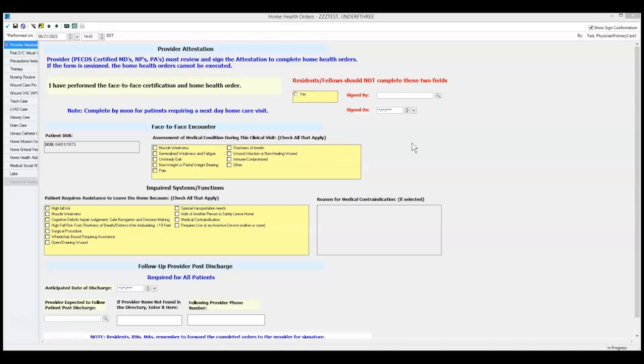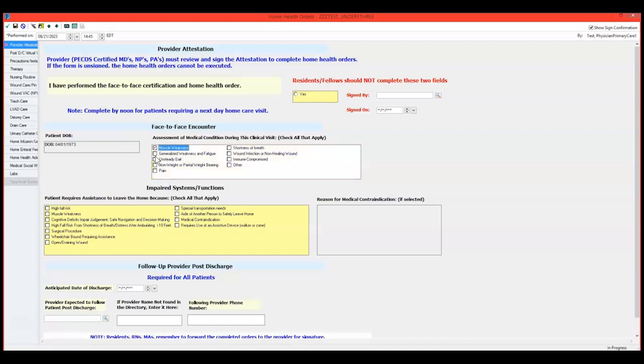Once the referral order is selected, the associated home health orders PowerForm will launch. Complete the sections relevant to the patient and review the entire PowerForm for accuracy. Any fields in yellow must be completed prior to final signing the PowerForm.